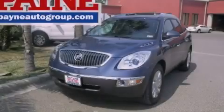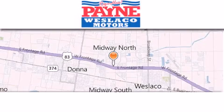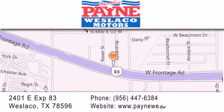This vehicle is sure to sell fast — call and arrange your test drive today. Thank you for considering Payne Weslaco Motors for your next luxury vehicle. If you have any questions, please visit our website, give us a call, or stop by our dealership at 2401 East Expressway 83 in Weslaco.